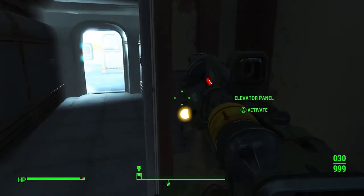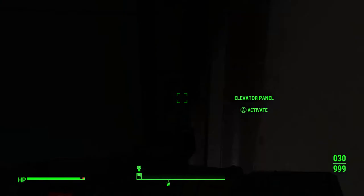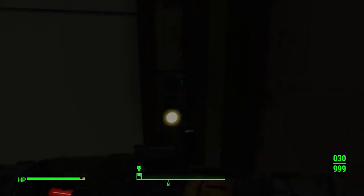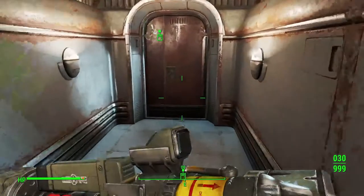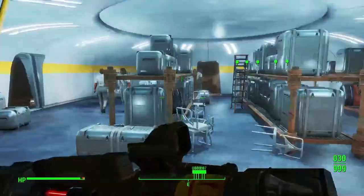Elevator. Might as well get my gun ready because we're about to kill a bunch of guards — synths, that is. These aren't Gen 3s either. He said early models, so we're good.